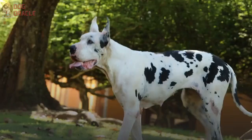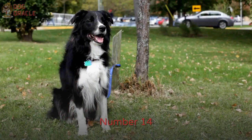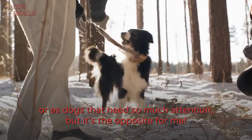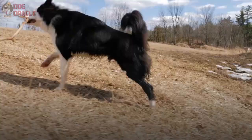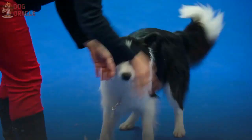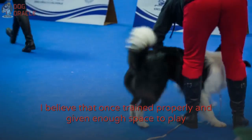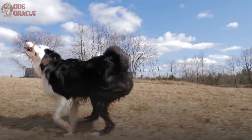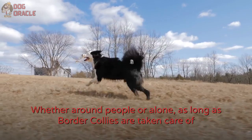Number 14: Border Collie. I know that a lot of people see Border Collies as family dogs that need so much attention, but it's the opposite for me. Border Collies are some of the smartest breeds — there are reports of Border Collies understanding 200 to 1,000 words. They are sensitive, energetic, and friendly. I believe that once trained properly and given enough space to play and run, they will be fine on their own. As long as Border Collies are taken care of and have a strong connection with their owners, they will enjoy themselves at home.